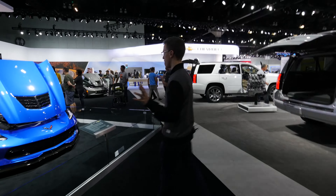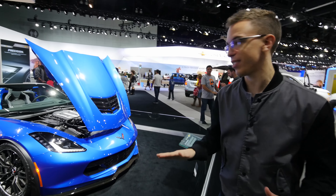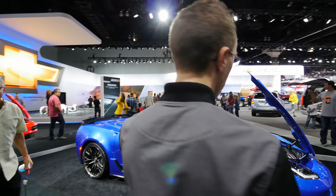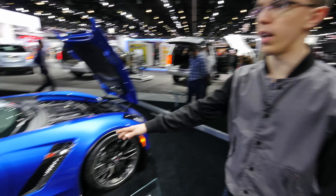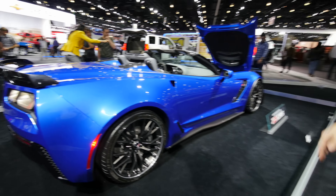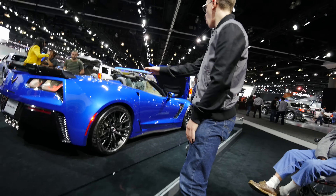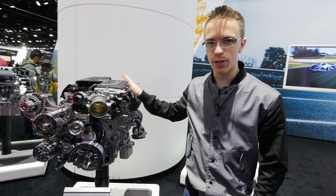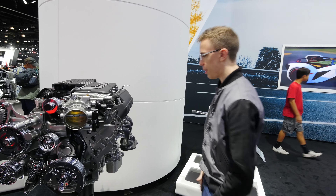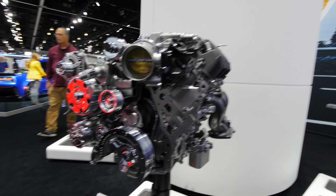2015 Z06 convertible. This makes me happy in all the right places. So this is not only the first Z06 on the new Corvette chassis, but we're also looking at a convertible. This has the full aero on it — carbon fiber, a spoiler, all the side skirts, probably a diffuser back there, and quad exhaust. This is the new LT4 V8 inside the Z06. Monster engine. Considering this has 650 horsepower, it's actually pretty impressive.